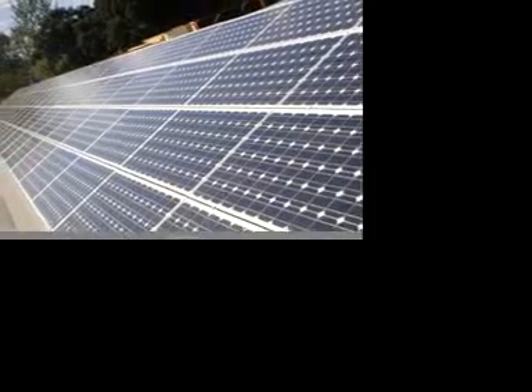The sun's rays are very strong and are turned into energy through solar panels. These are mainly found on the top of buildings to get the best source of light.